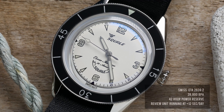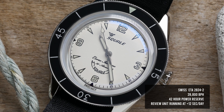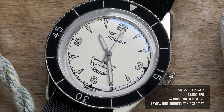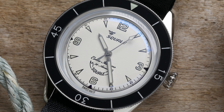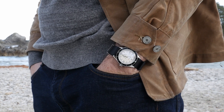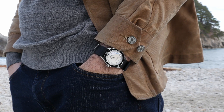They also changed the movement from the Sellita SW200 to an ETA 2824-2. I tend to always prefer watches with dates for daily wear, but I completely understand the choice of going no-date here — it maintains the symmetry better and looks cleaner. The end result of all this history, collaborations, and influences coming together is really a very stunning watch.